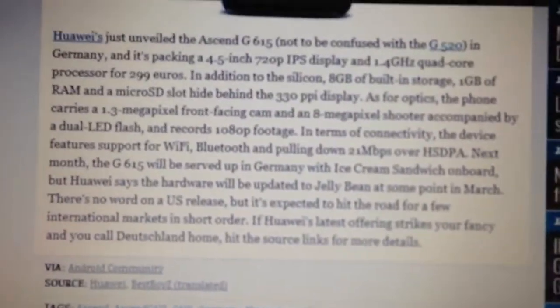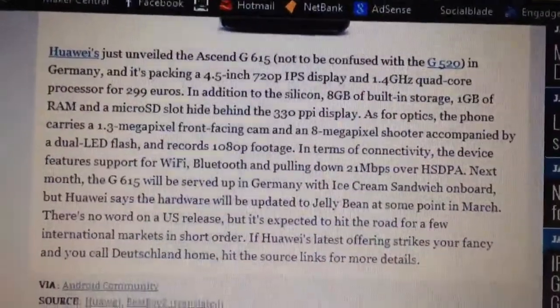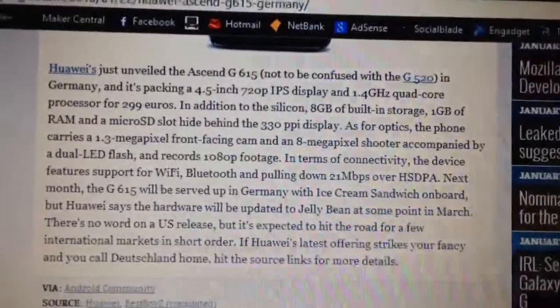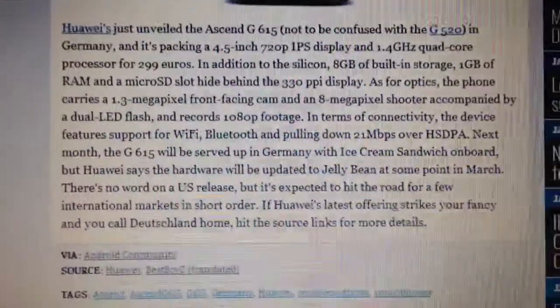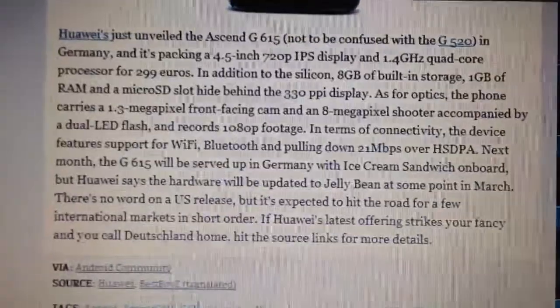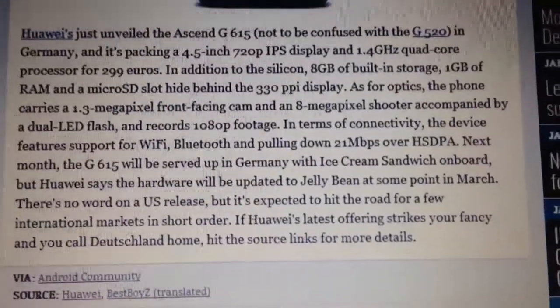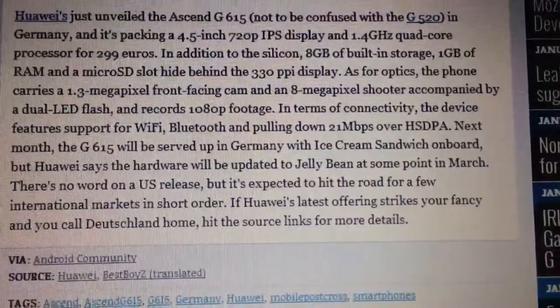Now this beast of a phone — showing the zoom in properly — is carrying a 4.5 inch 720p IPS display and a 1.4 gigahertz quad-core processor for 299 euros. In addition to that, 8 gigs of built-in storage, 1 gig of RAM and a microSD slot, hiding behind the 330 pixel per inch display.